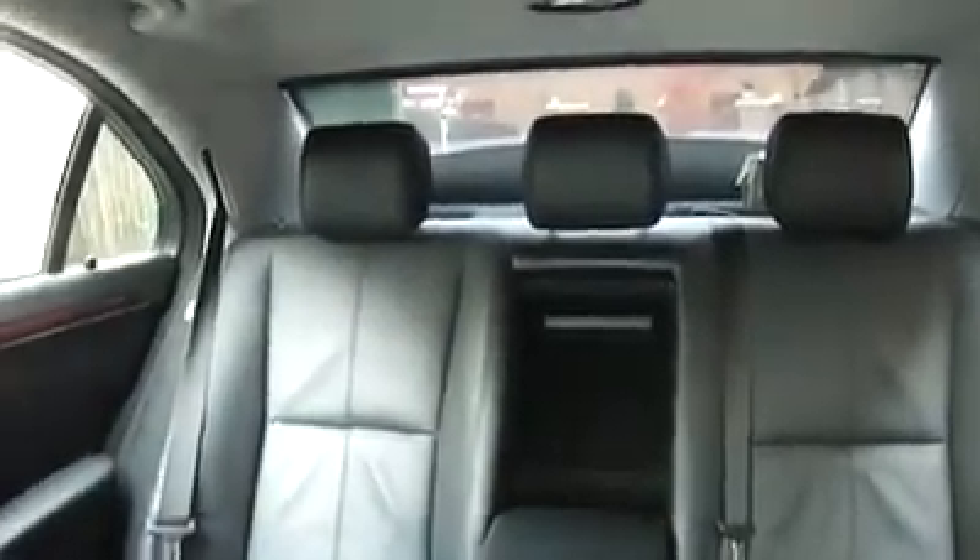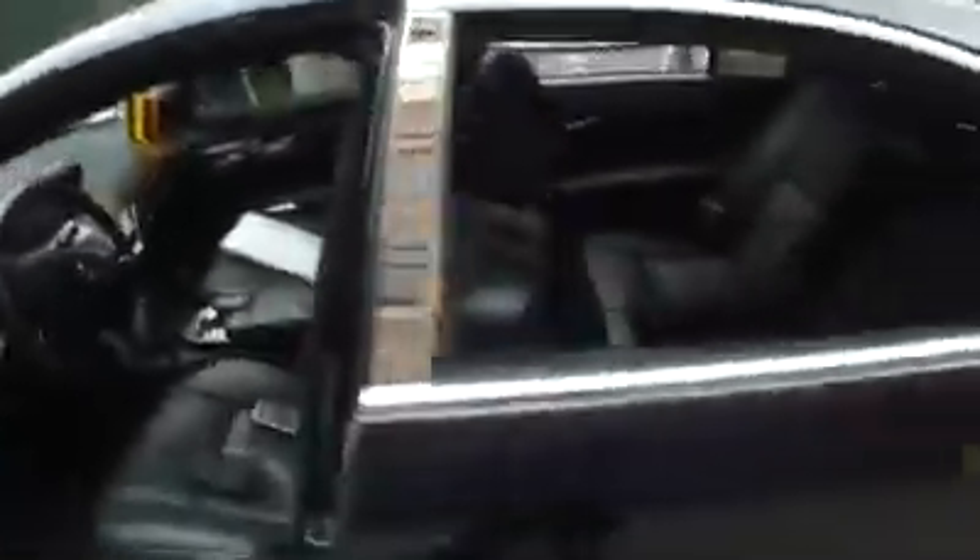This is the back seat. It's going to give you a little more light. Nice and big. There's a sunroof — take a look at it.